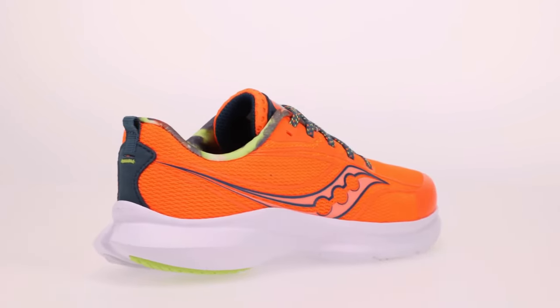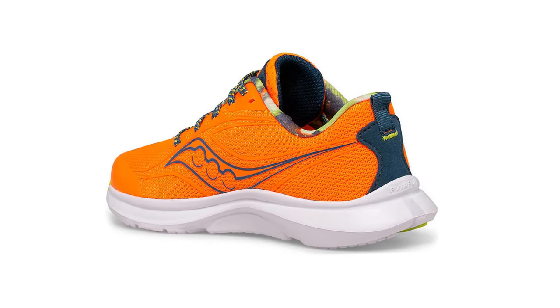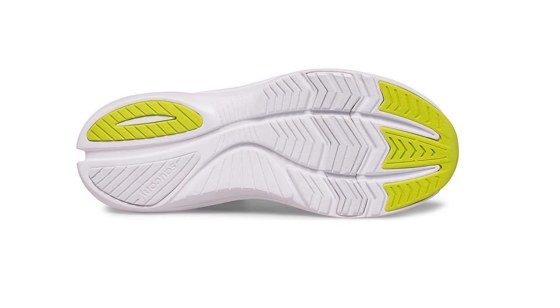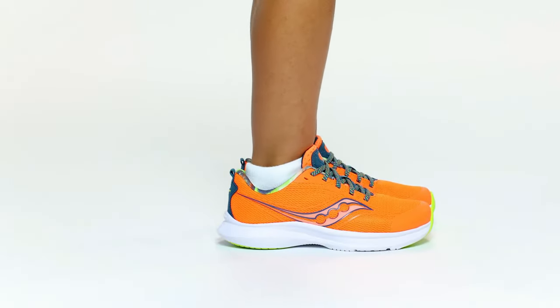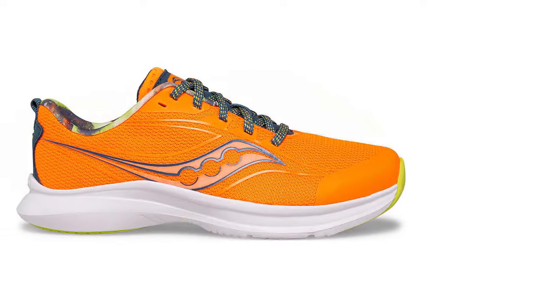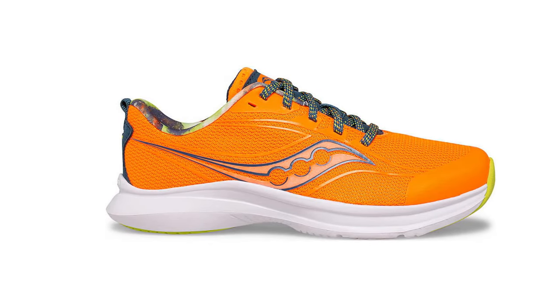With the FormFit technology, these shoes mold to your feet, providing a personalized fit that feels like they were made just for you. The Everun cushioning offers a plush and responsive feel, giving you that extra bounce in every step. The Kinvara 13 features a cutting-edge PwrRun foam that enhances energy return, propelling you forward with each stride. Whether you're a seasoned marathoner or just starting your running journey, these shoes are designed to take your performance to the next level.